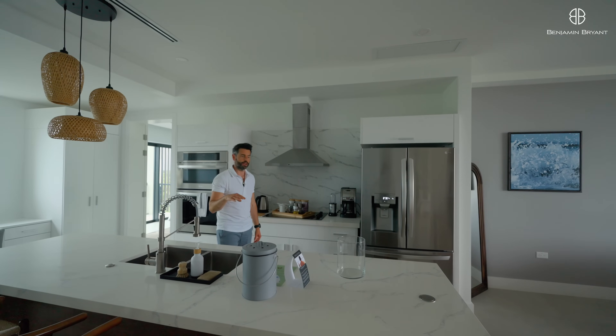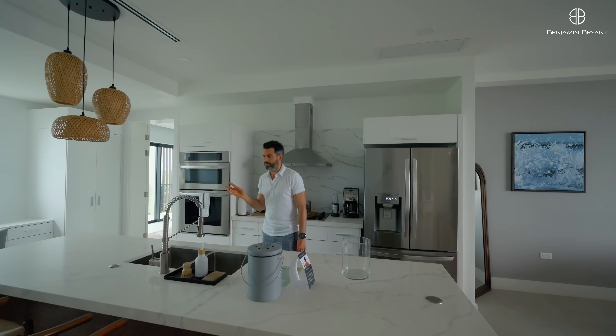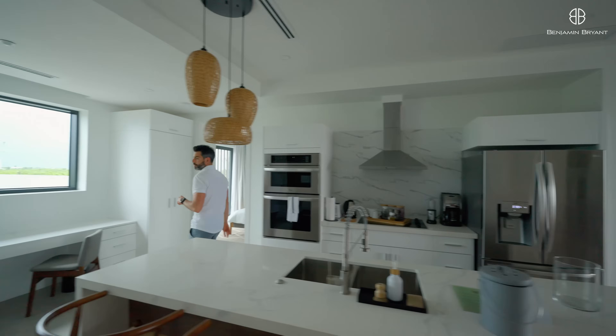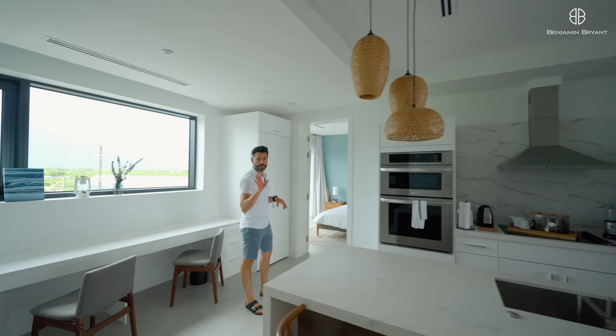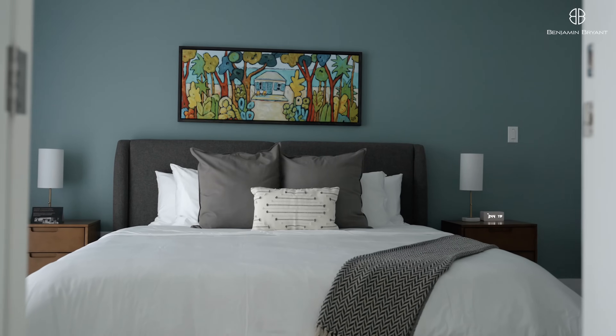There's a restaurant downstairs called Nourish which cooks up lots of really healthy meals for breakfast and lunch, and they're going to bring out a dinner menu as well. There's also a gym on this floor and a yoga platform, so it's a really good place if you want to stay healthy.